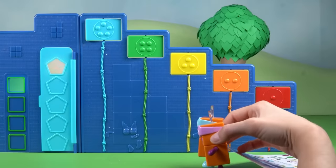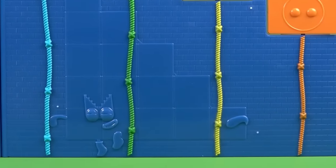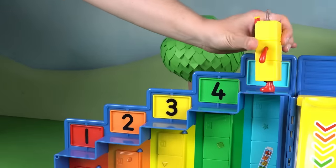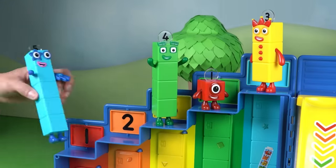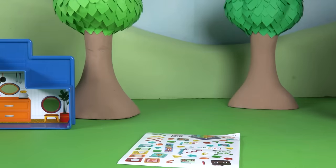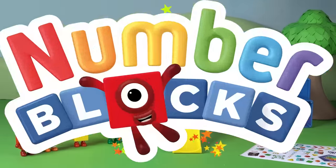The terrible twos think they're so clever sneaking away with the stickers. But little do they know, someone is watching. What's this? A signal from Number Block 15! She's trying to tell the Step Squad something. Ha-ha! Caught red-handed, thanks to Number Block 15's alert. The day is saved, all thanks to the watchful eyes of Number Block 15 and the teamwork of our favourite number blocks.